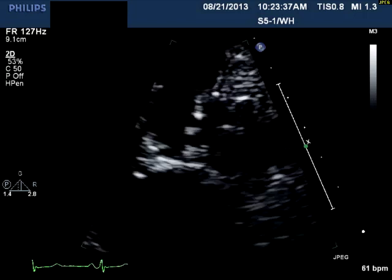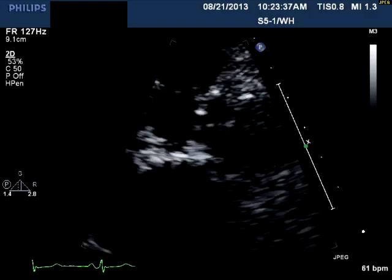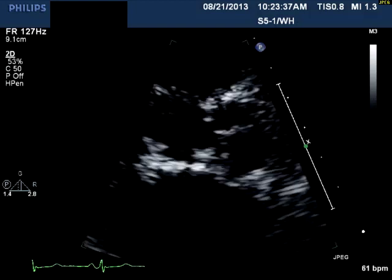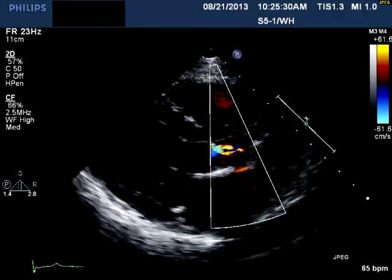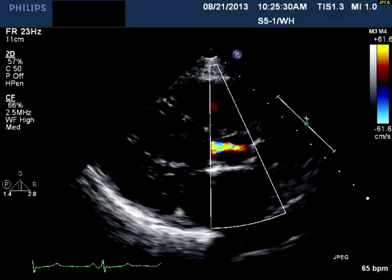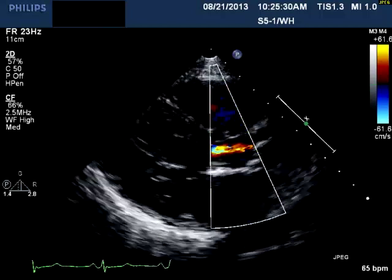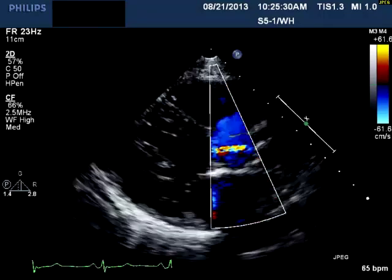This is a close-up of the parasternal long axis focusing on the left ventricular outflow tract and the aortic valve. You can see that the aortic valve looks very calcified and somewhat deformed. The color sector is placed squarely on the left ventricular outflow tract and you can see there is some aortic insufficiency. Most people would agree that this is not just mild aortic insufficiency, but at least moderate. It's somewhat eccentric, which can make it a little more difficult to quantify.